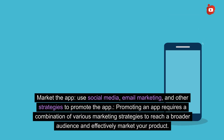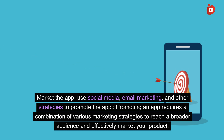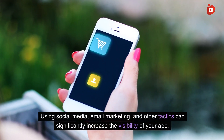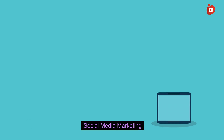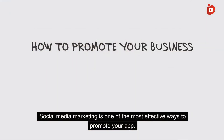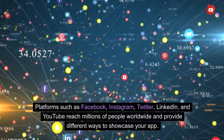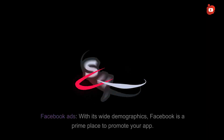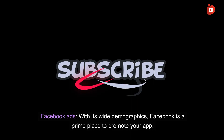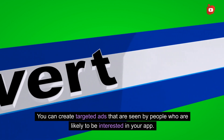Market the app using social media, email marketing, and other strategies to promote it. Promoting an app requires a combination of various marketing strategies to reach a broader audience. Social media marketing is one of the most effective ways — platforms such as Facebook, Instagram, Twitter, LinkedIn, and YouTube reach millions of people worldwide. With Facebook ads, you can create targeted ads seen by people likely to be interested in your app, given its wide demographics.